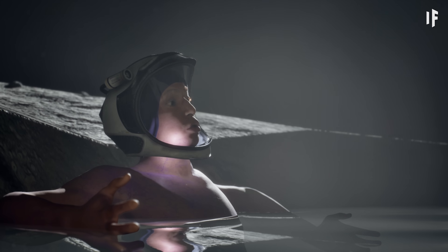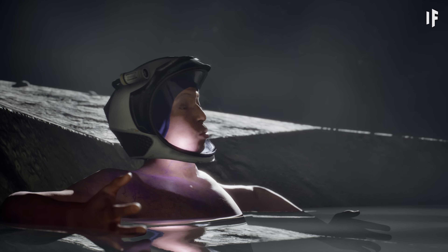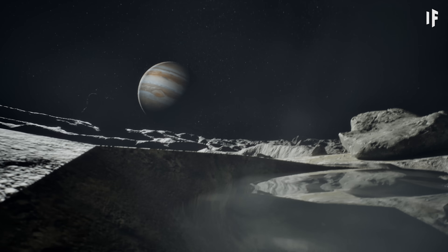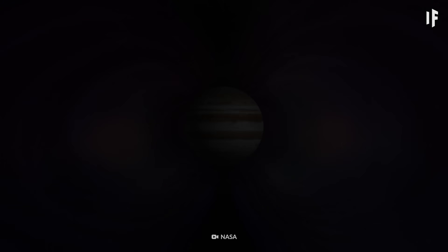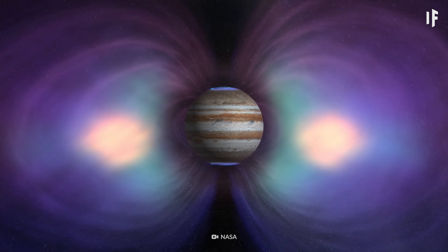So even though the view sucks, the distance from Jupiter means there's way less radiation that'll impact my bath time. Callisto is located mostly outside of Jupiter's intense radiation belts, meaning radiation exposure is actually reduced.